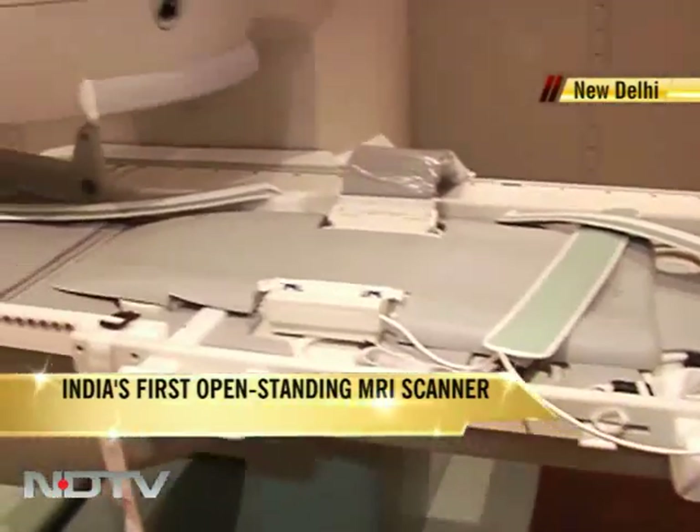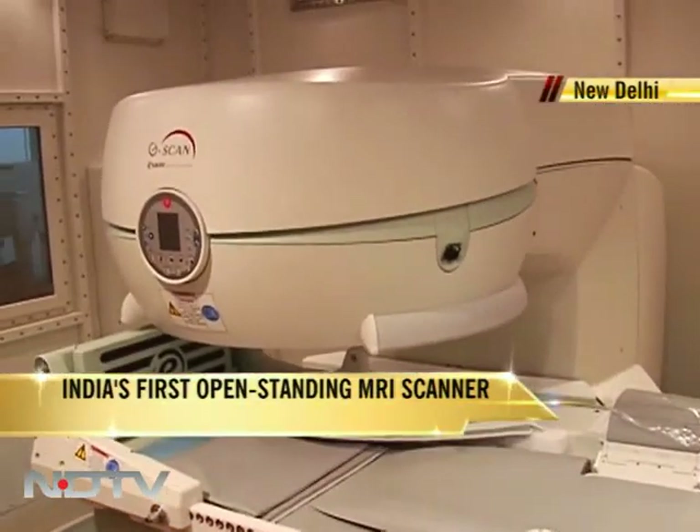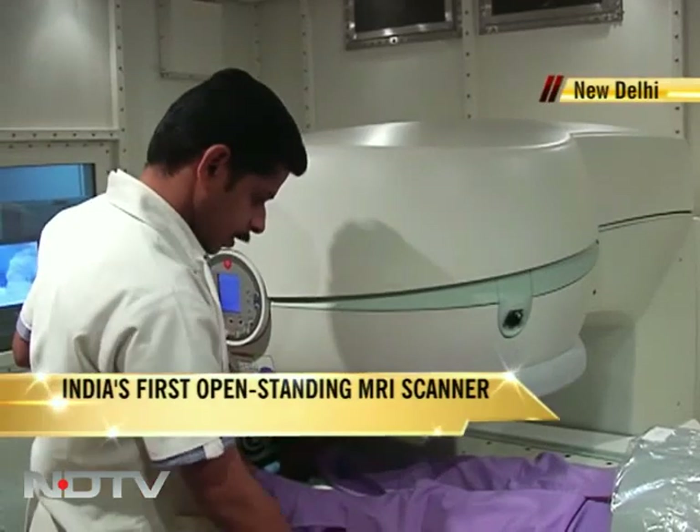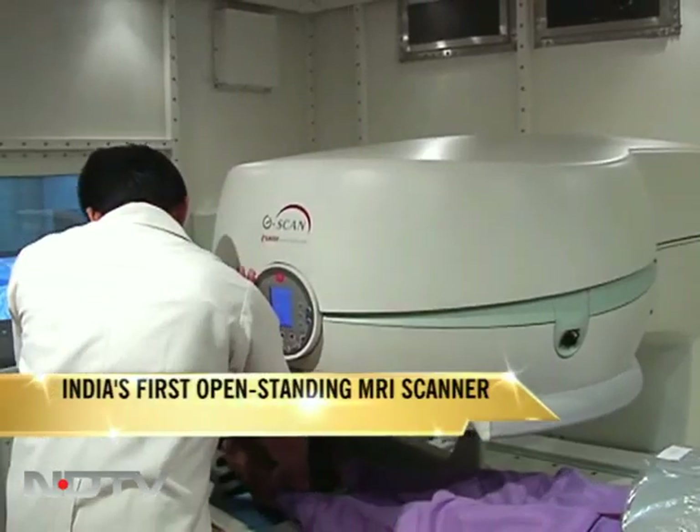The open standing MRI system takes around 10 minutes longer than the conventional scan and costs around 3,000 rupees more, but it's less noisy. An NDTV Bureau report.